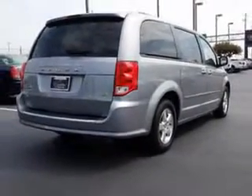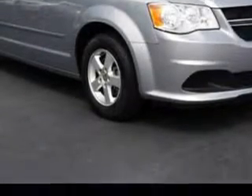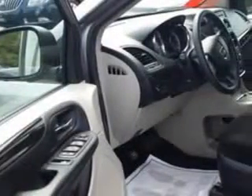Enjoy this utility van with features like remote power door locks, dual sliding side doors, heated outside mirrors, touring suspension, rear air conditioning, cargo light, and overhead console.